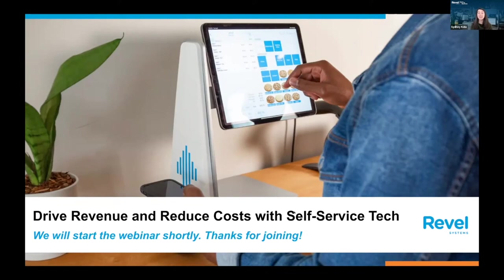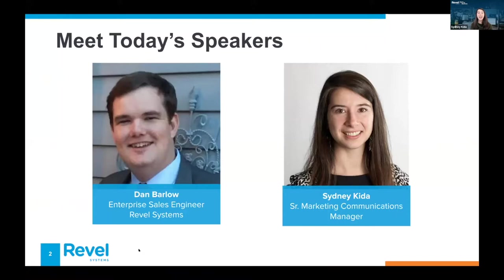We are going to go ahead and jump right in. For everyone who's on the line, welcome. Thank you so much for joining us today for our webinar on driving revenue and reducing costs with self-service technology. It looks like we've got a nice mix with us on the call today, mostly folks interested in learning more about making a decision on self-service tech, but a handful who are actively considering adding kiosks, and some who already utilize them today.